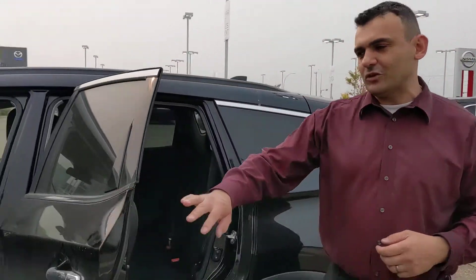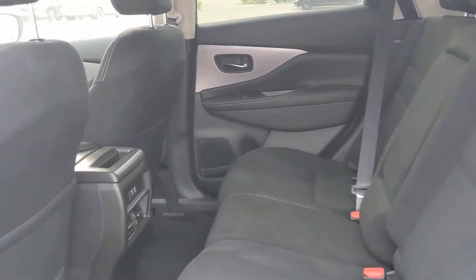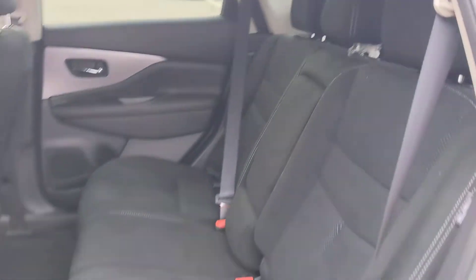Heated seats and heated steering wheel of course on the Murano as well. In the back seats there's plenty more room for any passengers you have with you, plus a couple of USB charging points back there so they can be entertained on their own devices.